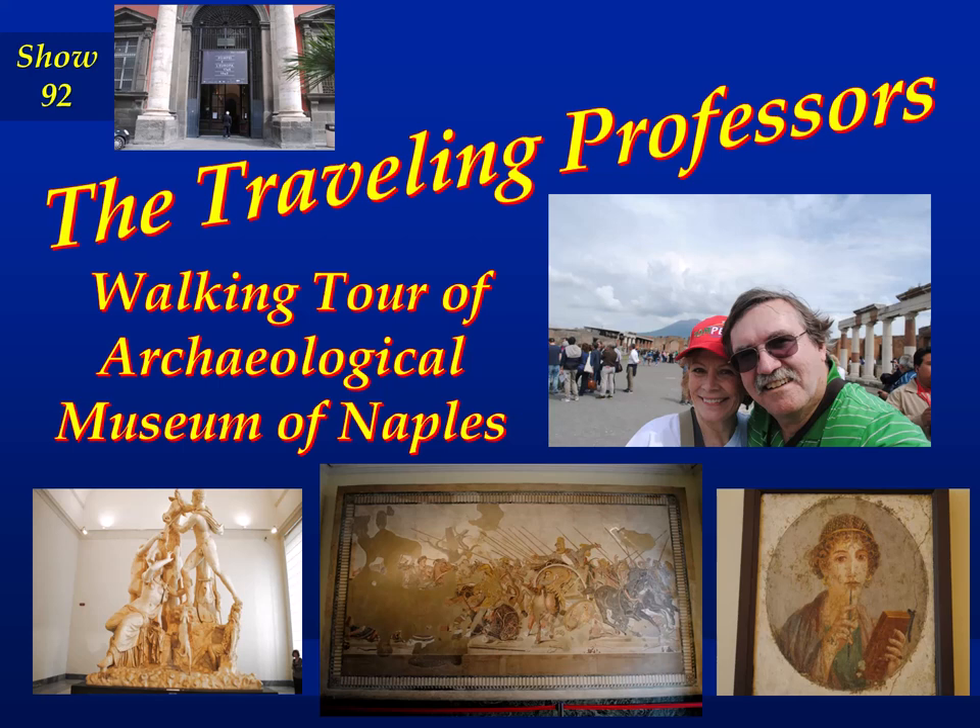Welcome to the Traveling Professors. I'm Professor Bob and I'm Professor Sherry, and together we are the Traveling Professors. Welcome to show number 92. Today Sherry and I are going to take you on a tour of the Archaeological Museum of Naples.